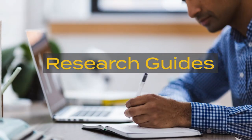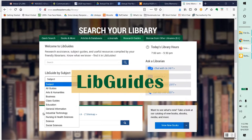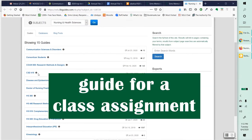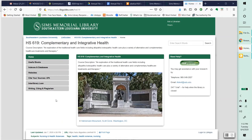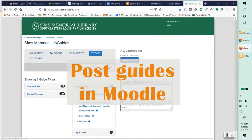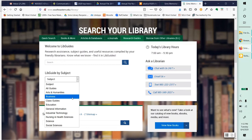At CIMS Library, we design research guides or LibGuides to help students jumpstart their research. If you need a subject guide, a course guide, or a guide for a specific class assignment, please contact us. Once we've created your LibGuides, you can quickly post a link to it in your Moodle course. Our guides are found at the home page under the tab Research Guides.